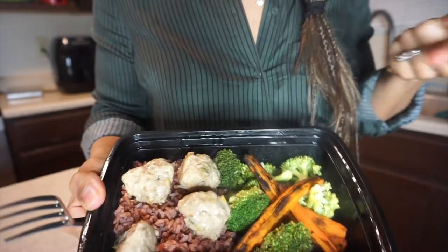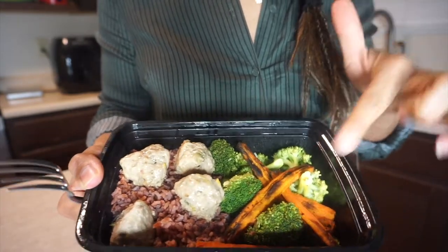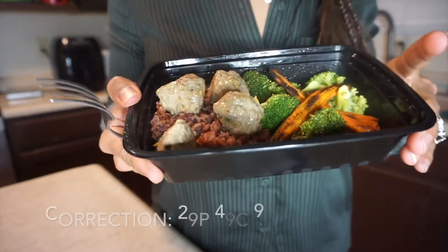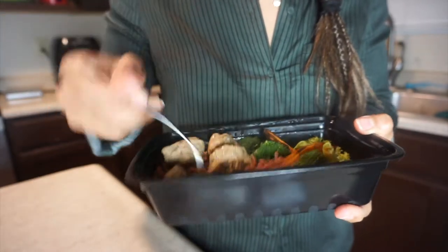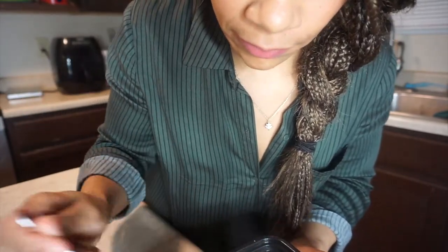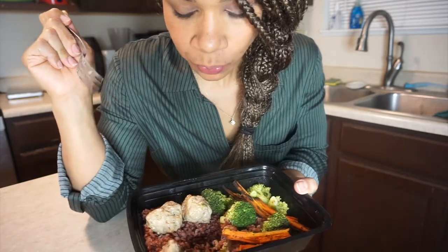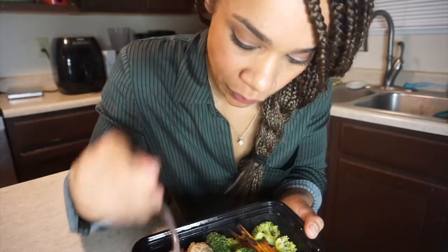Alright, you guys, here is meal number three. These are some Thai basil ground turkey meatballs, some roasted broccoli and carrots, and then pink rice. The macros on this meal are 29 protein, 29 carbs, and about 9 fat. We're about to do a taste test — just microwave it. This tastes like slow cooked, super moist, tastes marinated. Excellent. I think this one's like 8.5 to 9 out of 10.